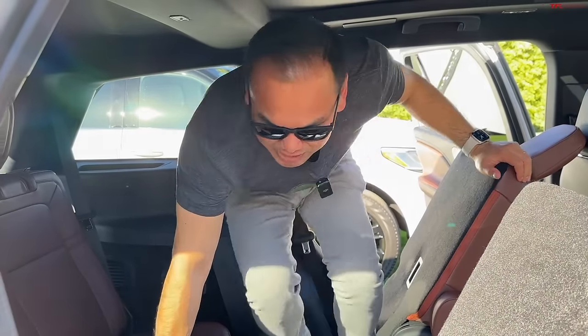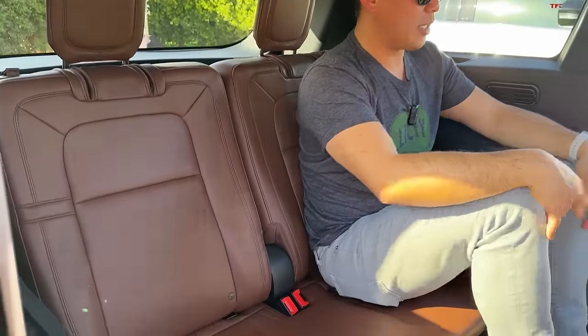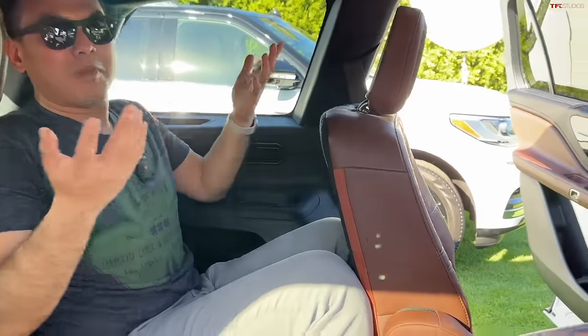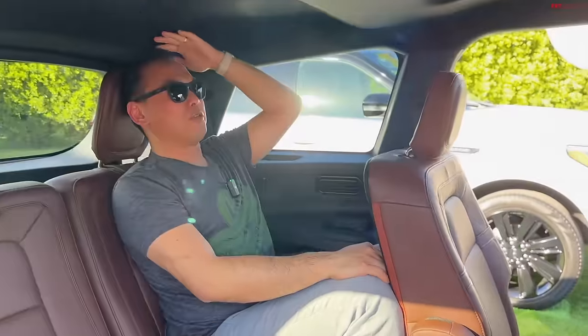This car only seats two people across in the third row, so if you're looking for something that can seat three across, this one maxes out at six. Moving the seat back, you can see there's 29 inches of legroom, as Lincoln says. For somebody my height I can sit back here, but my knees are kind of jammed up against the seat, though headroom space is okay.